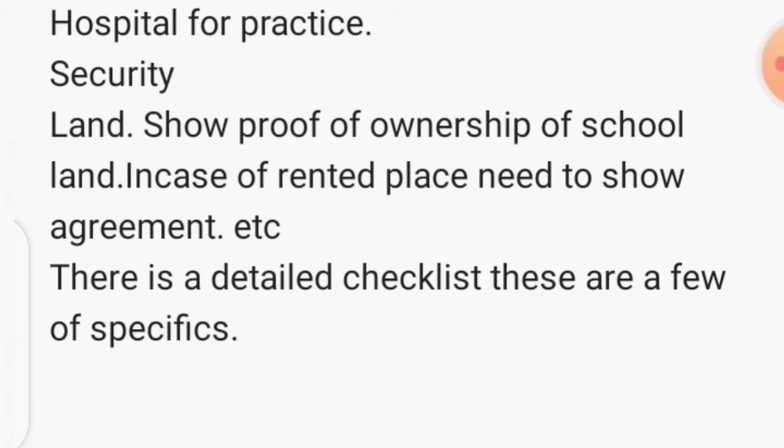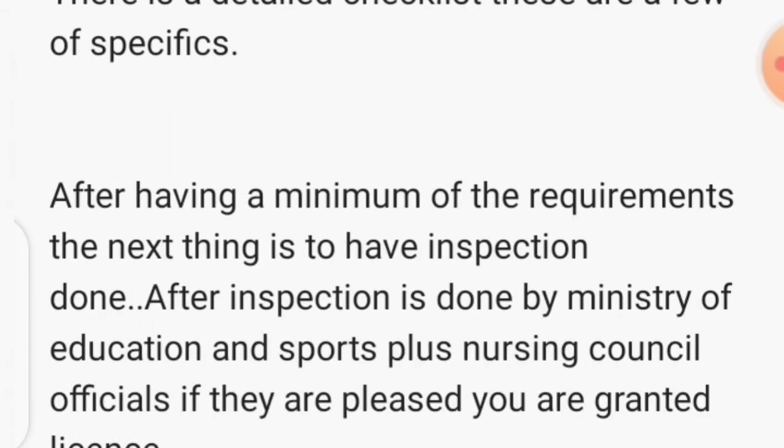Security is also important on your school. Then another thing is land — you need to show ownership of the land where you are going to build the school. Or if you are renting, you need an agreement of around four to five years showing they have accepted you to use that place for the school. There are many things on the checklist, but these are the major ones.